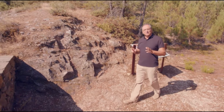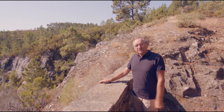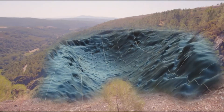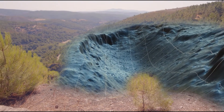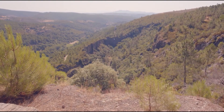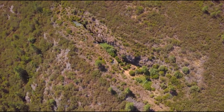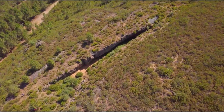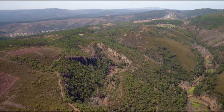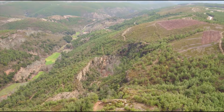La visita al complesso minerario parte da questo belvedere, da cui si osserva la cava della Ribe Irina. In ambito minerario una cava, detta anche scavo, è il buco che si crea quando viene estratto il materiale, dunque il sito estrattivo vero e proprio. A Tresminas ci sono tre cave: una di piccole dimensioni, la cava di Lago Ignos, e due molto più grandi — la cava di Covas e la cava di Ribe Irina.